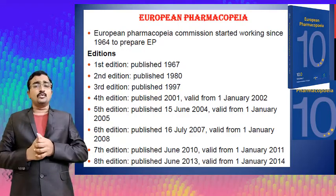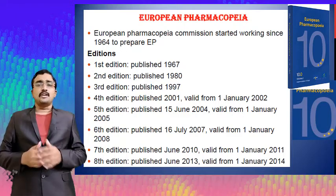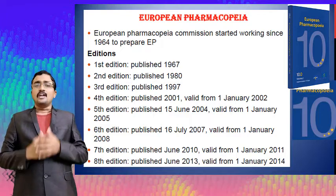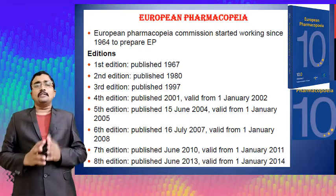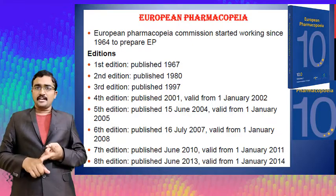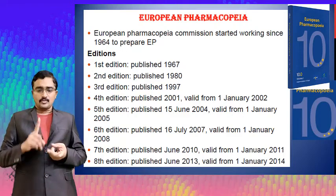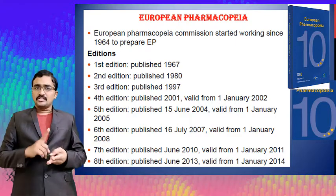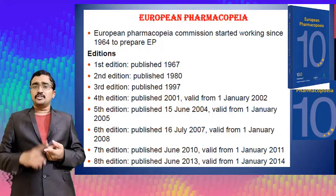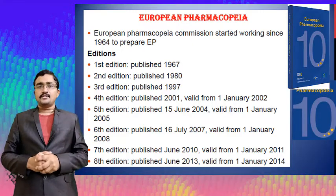The sixth edition of the European Pharmacopoeia was published on the 16th of July 2007 and valid from 1st January 2008. The seventh edition was published in June 2010 and valid from 1st January 2011. The eighth edition was published in June 2013 and valid from 1st January 2014.